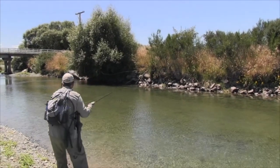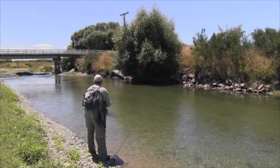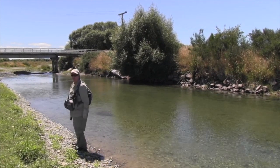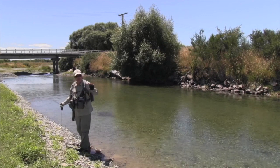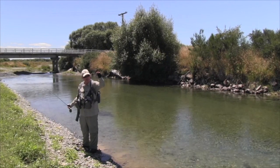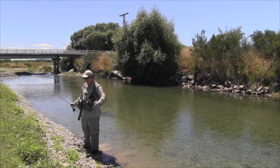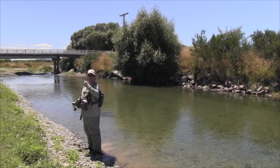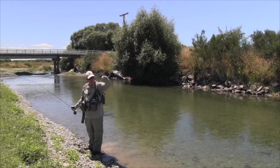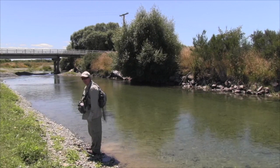Just underneath this willow... oh, that wasn't supposed to happen. Sometimes if they're coming towards you, you've got to wait until they close their mouth and turn down — which is pretty hard when you're all excited because you know he's got it. If they're facing upwards you can strike straight away, but every now and then you've got to remind yourself: when he's facing you, just wait that extra second for him to grab it, turn down, and then you'll hook him. Must remember that next time.